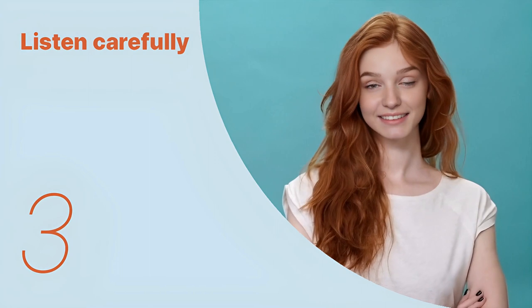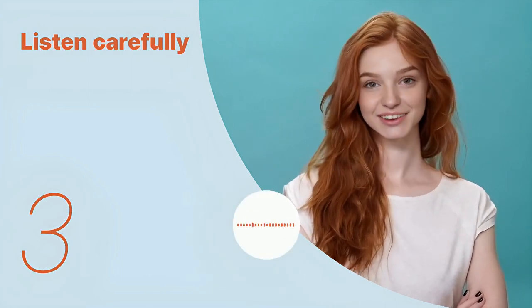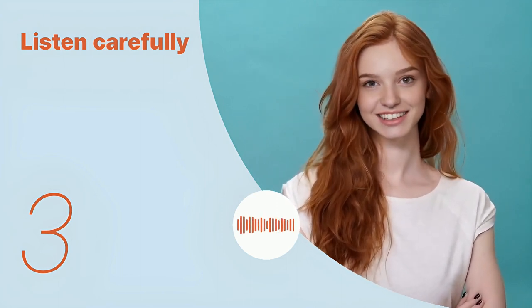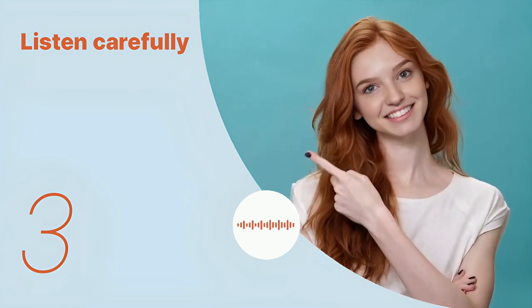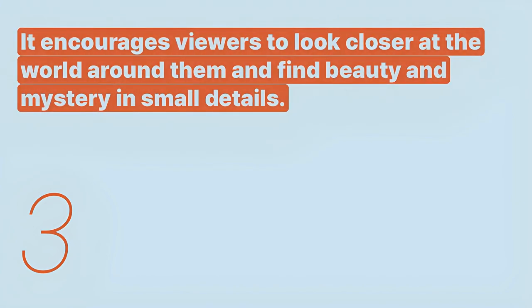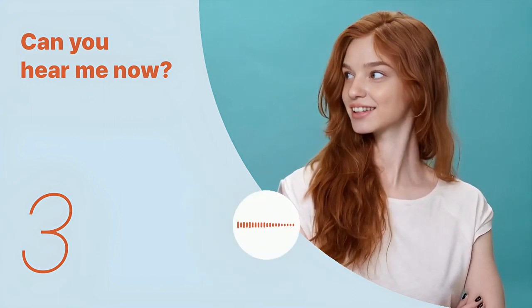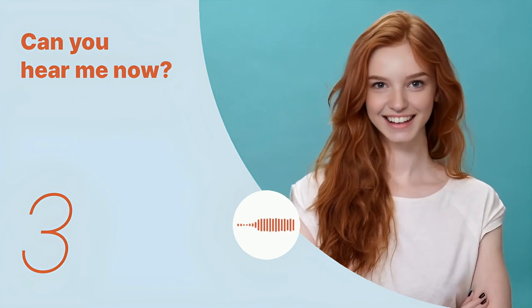Let's listen to the next conversation. It encourages viewers to look closer at the world around them and find beauty and mystery in small details. It encourages viewers to look closer at the world around them and find beauty and mystery in small details.